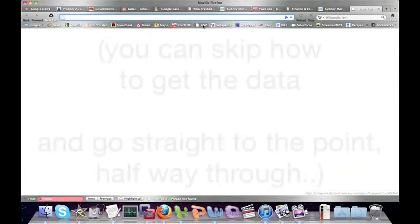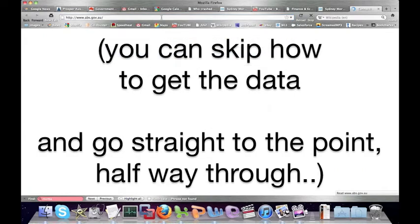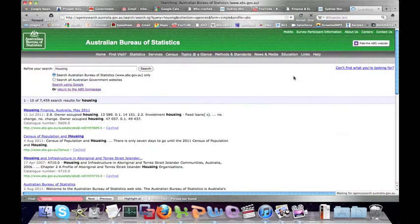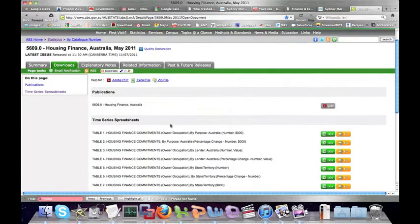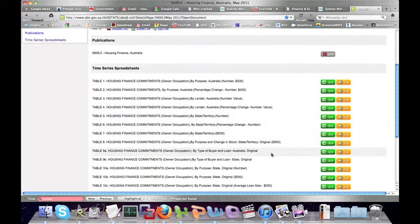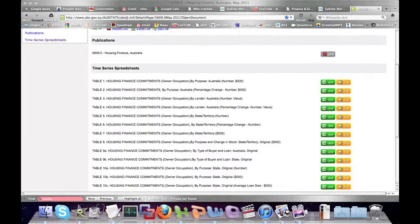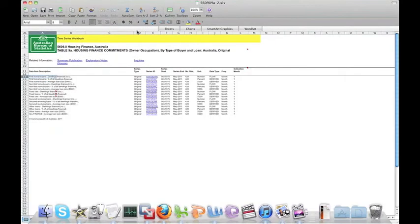I'm just going to go to the Australian Bureau of Statistics website. On the top right, you just enter 'housing' and click search. We go down to the first one that comes up — housing finance in 2011 — and if you go straight to downloads, we're looking for Table 9A, which is housing finance commitments by type of buyer.